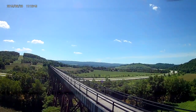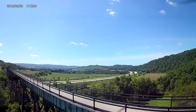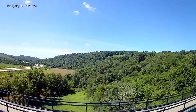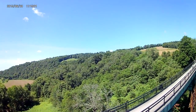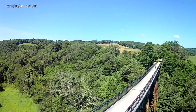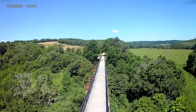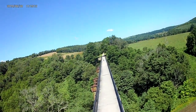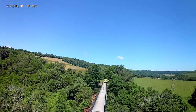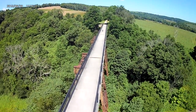The last train to use it was in 1975, and it sat unused until the 90s when it became part of the Great Allegheny Passage Hiking and Biking Trail. Around 1997 they tore the ties up, poured the concrete you see, put the railing up, and it was ready for use by the summer of 1999.